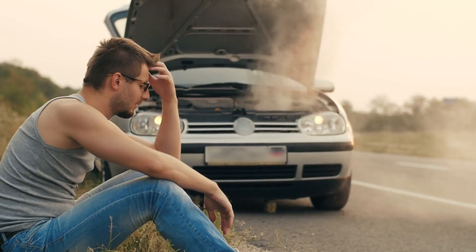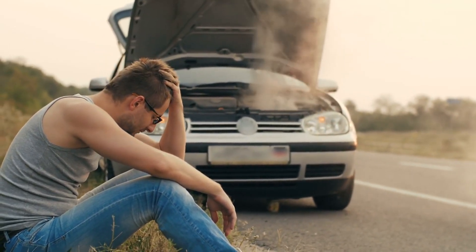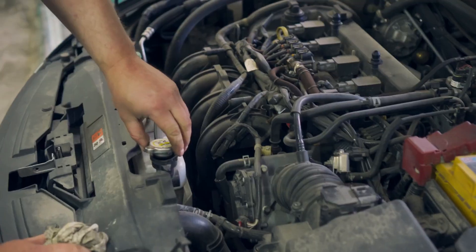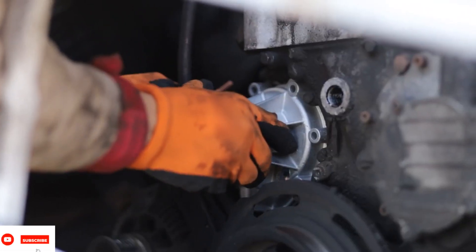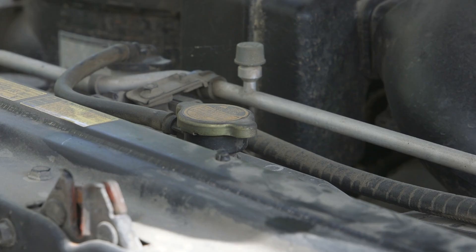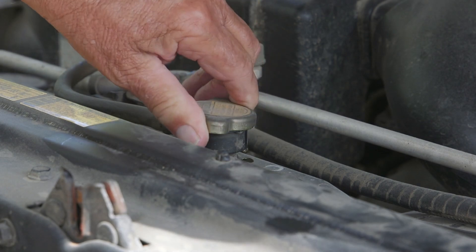Engine overheating occurs when the engine's cooling system fails, causing the temperature to rise beyond normal levels. This can lead to severe engine damage. Start by checking the coolant level and topping it up if necessary. Inspect the radiator and hoses for leaks or damage. If the problem persists, the thermostat or water pump might need replacement. Always let the engine cool down before opening the radiator cap to avoid burns.